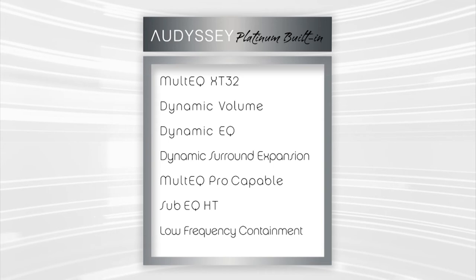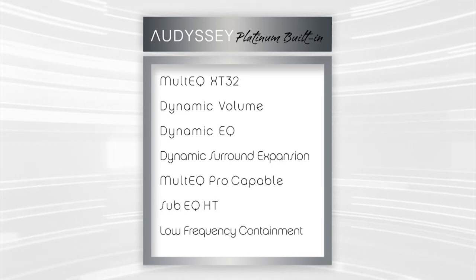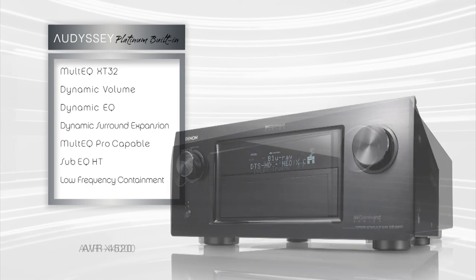Audyssey Platinum offers Audyssey MultEQ XT32, which provides the smoothest, most natural tonal balance around the room. Audyssey Platinum also adds great features such as Sub EQ HT and low frequency containment, and is available on the AVR X4000 and AVR 4520.